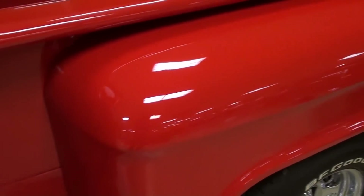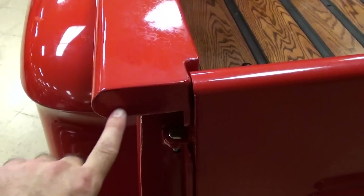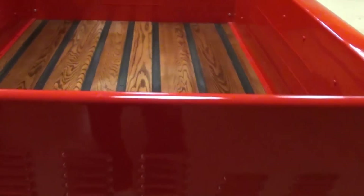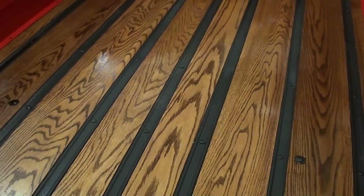And you can see that nice stepside bed — very sharp. Nice little custom touches: the bed rails are all filled in here, and it's got the Chevy bow tie on the tailgate but in louvers. And then it has a roll pan in place of the rear bumper. You can see the dual exhaust peeking out down there, and all new bed wood and strips in there.